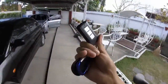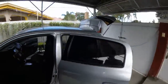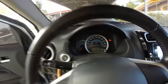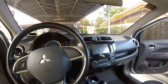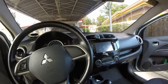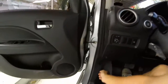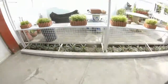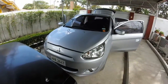Since the key fob is out of battery, you just have to put it in the slot, press the brake, and push the start button. There's no physical key needed. The car is very dirty. As the top model GLS trim, it gets automatic climate control.